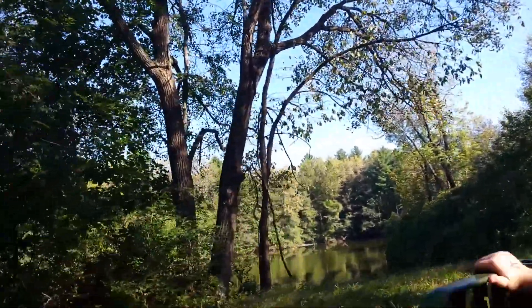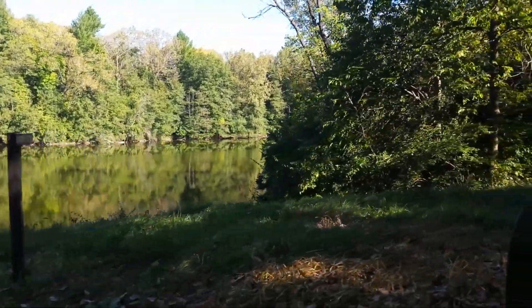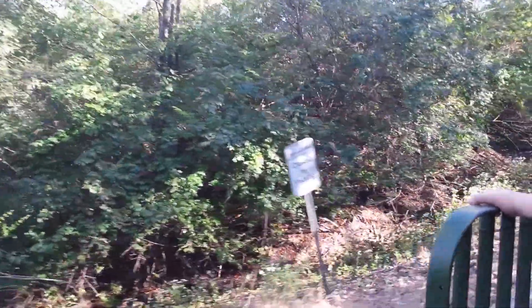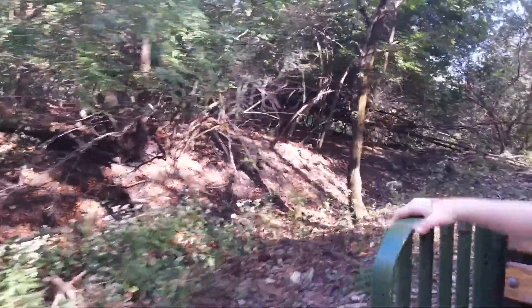There's the lake again. Are we going to go all the way around? That's what Dad said. We'll go back to the place where we got on. We're not going to get off — we're going to stay put.